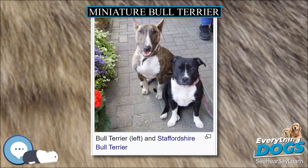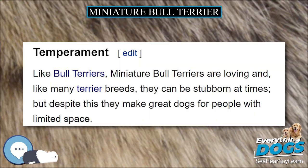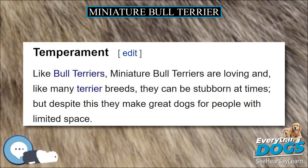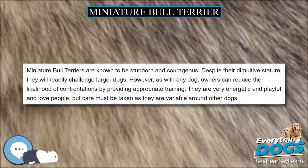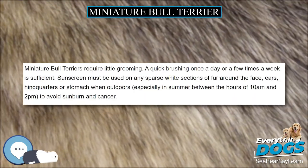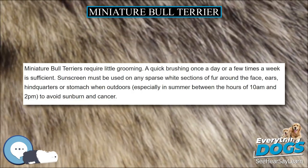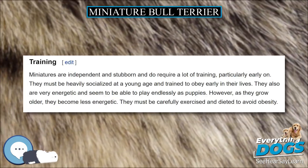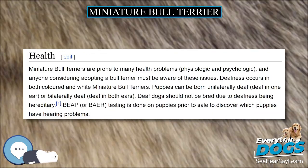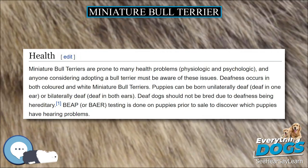BAER testing is done on puppies prior to sale to discover which puppies have hearing problems. Lethal Acrodermatitis, or LAD, is a lethal genetic degenerative disease found in Miniature Bull Terriers. It starts appearing in puppies around the age of 4 weeks. The usual black color of affected puppies will start to appear diluted and turn liverish, due to a zinc deficiency which results in a terrible skin condition, dysfunction of their overall system, and eventually premature death. A new DNA test was released to test breeding stock and ensure LAD-clear puppies.